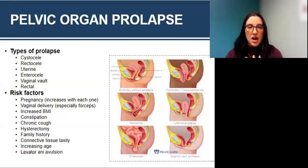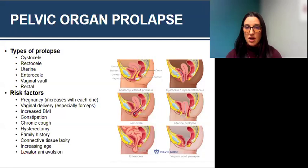Risk factors for pelvic organ prolapse include: pregnancy — the risk increases with each pregnancy, significantly after three; vaginal delivery, especially with use of forceps; increased BMI; constipation because of chronic straining and pushing; chronic cough, which creates extra pressure down to the pelvic floor; hysterectomy, which can increase vaginal vault prolapse risk; family history; connective tissue laxity such as Ehlers-Danlos syndrome, where ligaments and tendons become more lax; increasing age; and levator ani avulsion, which is a complete tear of the pelvic floor muscles during delivery.